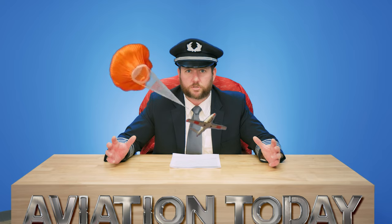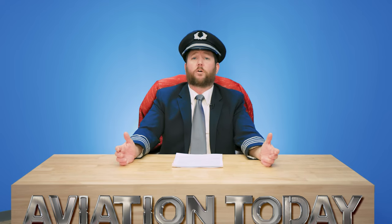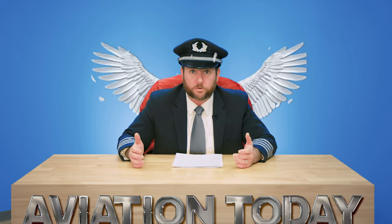Now let's talk safety. The geniuses over at Cirrus thought, what if we put a parachute on this thing? And boom, the Cirrus Airframe Parachute System was born. If you ever find yourself in a sticky situation, just pull the chute and float down like a feather in the wind. It's like having your own personal guardian angel strapped on your back.